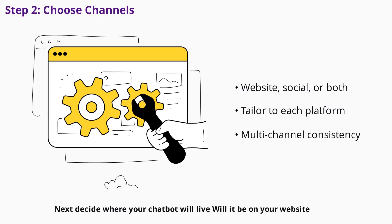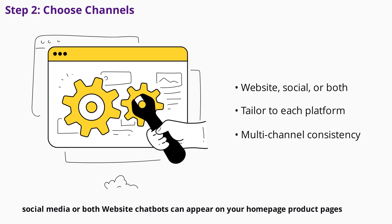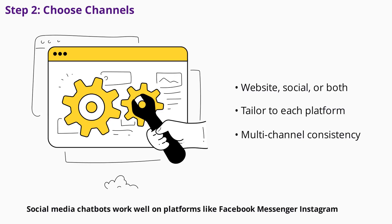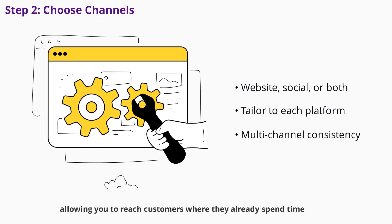Next, decide where your chatbot will live. Will it be on your website, social media, or both? Website chatbots can appear on your homepage, product pages, checkout, or thank you pages, each serving a unique purpose. Social media chatbots work well on platforms like Facebook Messenger, Instagram, WhatsApp, and LinkedIn, allowing you to reach customers where they already spend time. Many businesses use a multi-channel approach, ensuring consistent messaging but tailoring features to each platform.